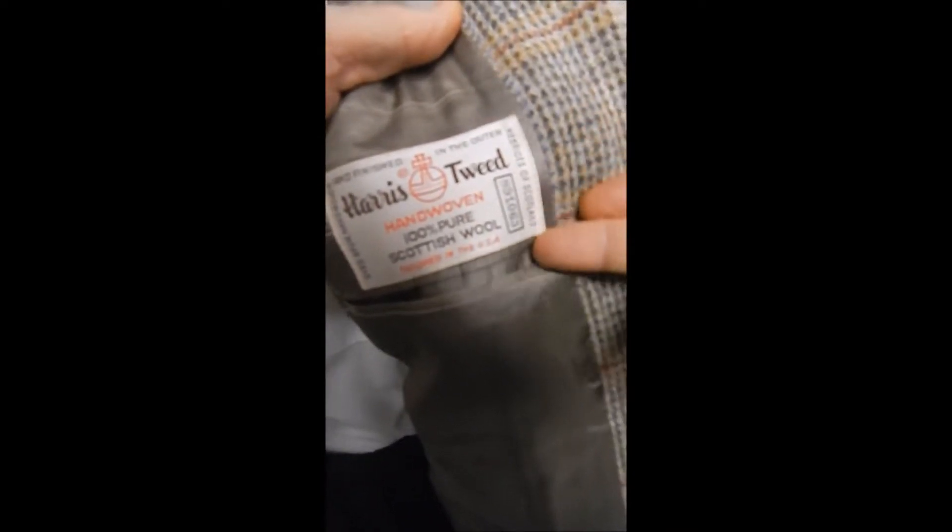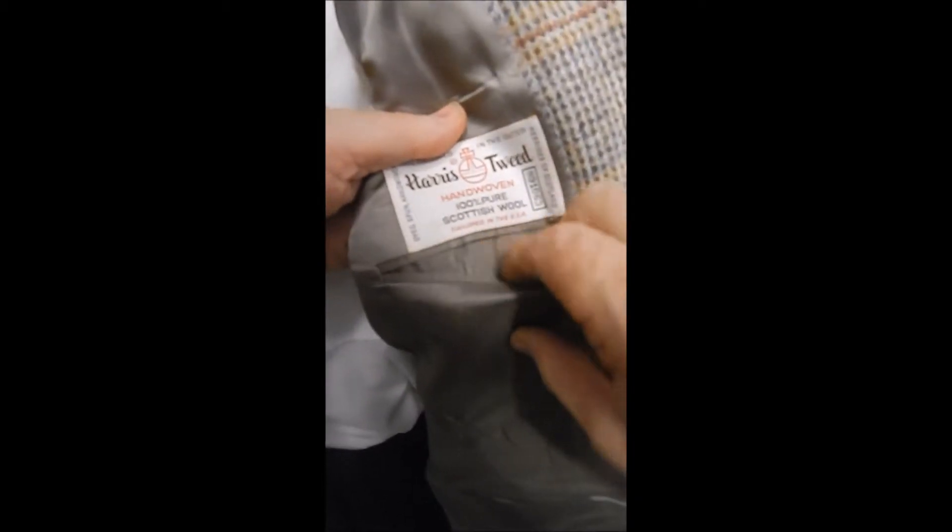And over here we have our Paris tweed label. Now the newer ones don't have this registration number, so that gives it some age. All this is hand loomed, hand made in Scotland.